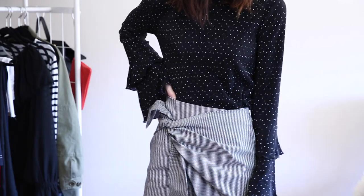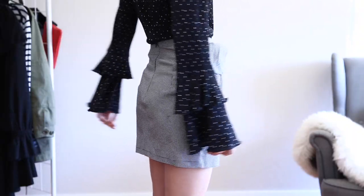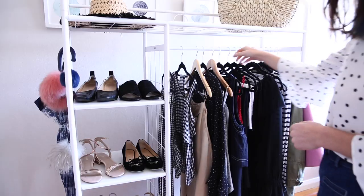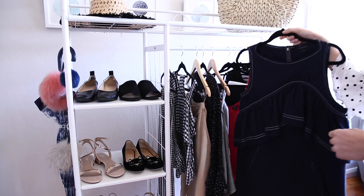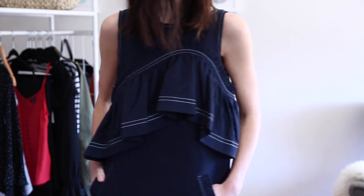The top I'm wearing is from Sportsgirl but unfortunately I think it's sold out, so I will link something very similar down in the description box below. For the second outfit I wanted to show how you can wear ruffles in much more of a statement way, so I thought this dress from Karen Walker was the perfect example.